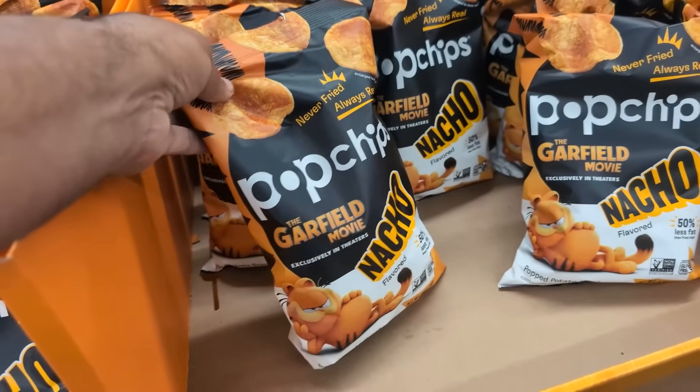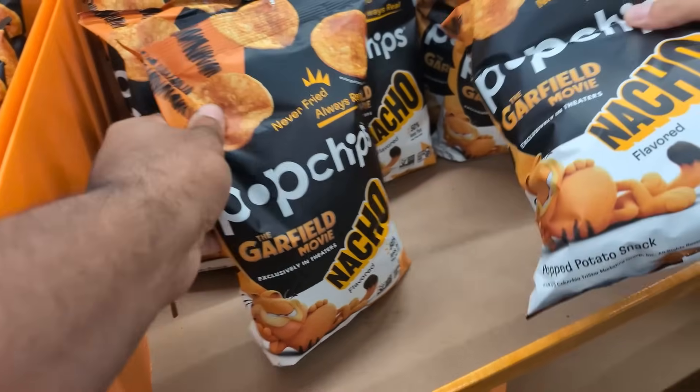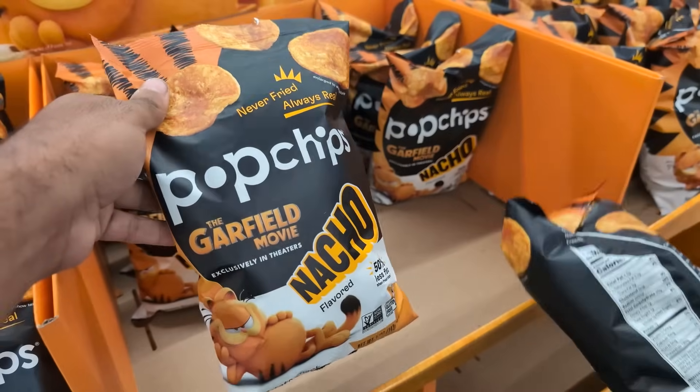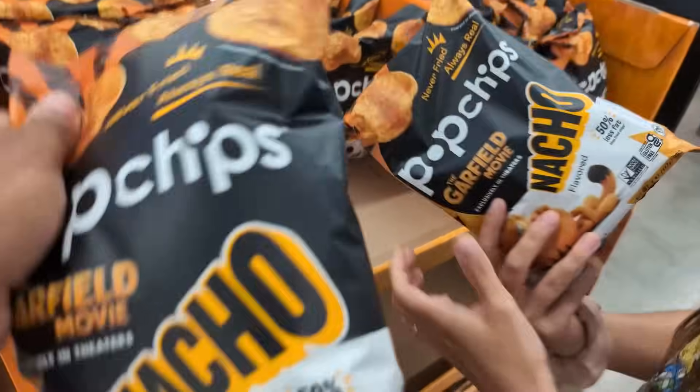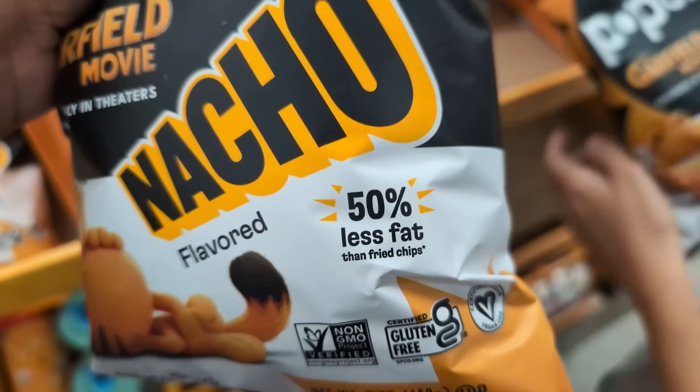We're going to go ahead and grab the pop chips. I remember for the TMNT movie they had the Cheetos — this one's a little different. Pop chips actually sound a little bit better, not going to lie. Still vegan, but they're nacho. 50% less fat than fried chips. So we're going to grab this.